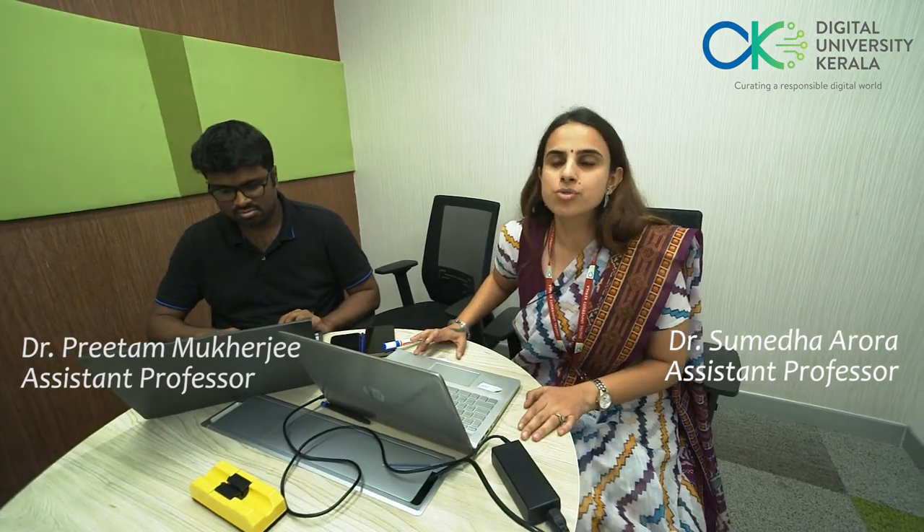The main focus of this lab is to provide novel solutions across various domains such as Internet of Things, cloud computing, connected systems, and software defined networking. The team consists of PhD students, postgraduate level students, and various faculty members.